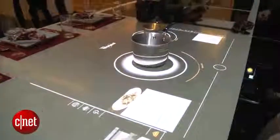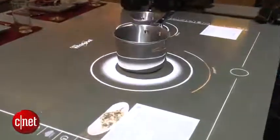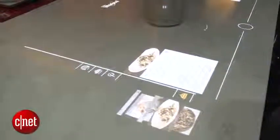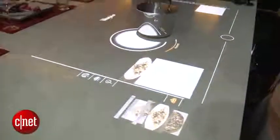This is Whirlpool's interactive cooktop concept. It's really supposed to be the information hub for the kitchen. There's a way to browse different ingredients to come up with new recipes. You can also check the weather and do a bunch of other interesting connected things.